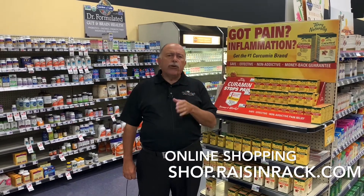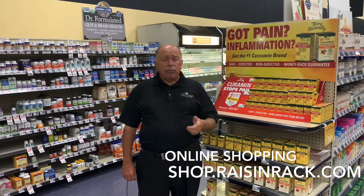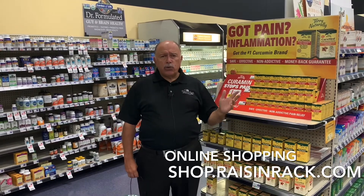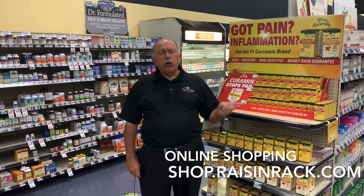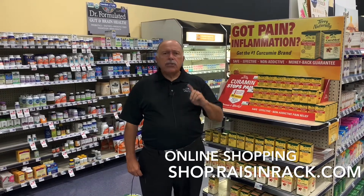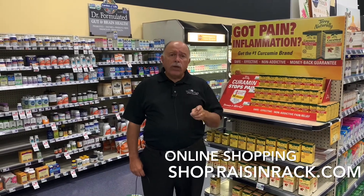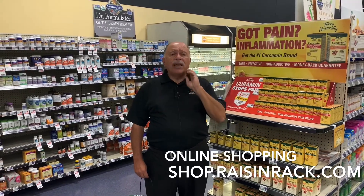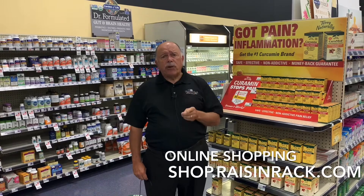We have the ability for you to go on the web page through your mobile app, through your notebook, through your computer, and see everything we have in our stores at the price you would pay in the store. You can order it, submit the order, tell us when you want to pick it up, when you want to have it brought to your car, when you want it delivered to your house, or when you want supplements in particular shipped to your house.